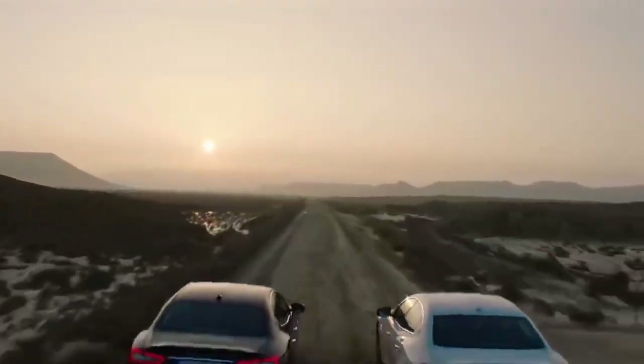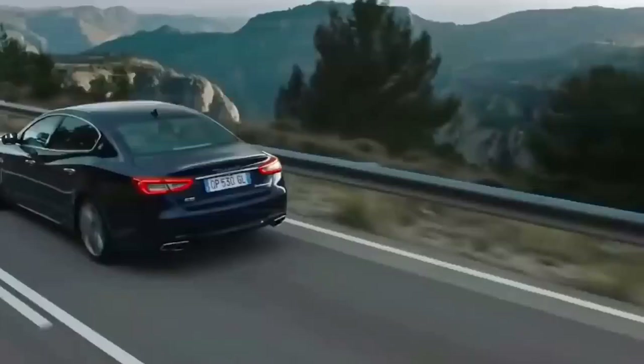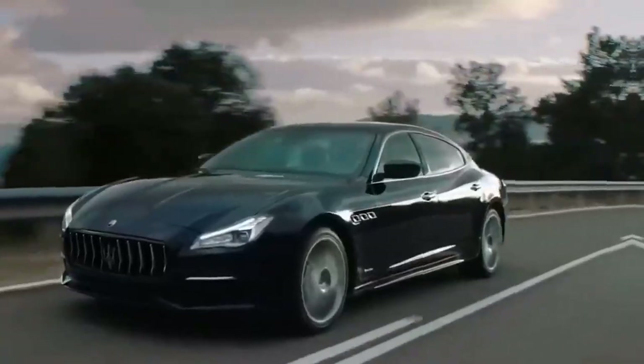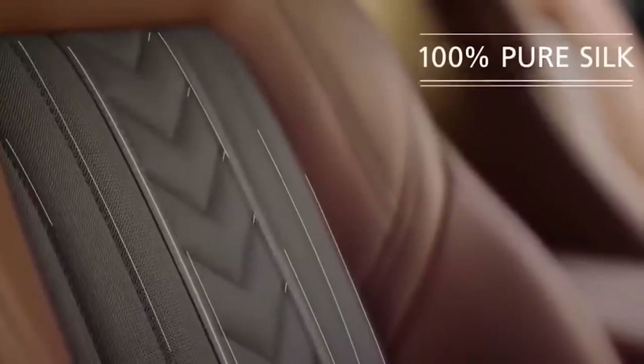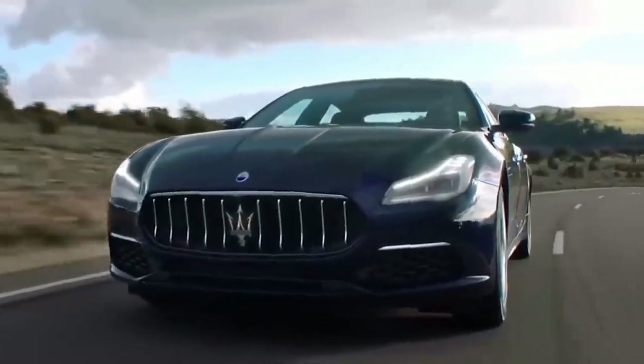There are two versions of the car: Grand Lusa and Grand Sport. In the first, you should pay attention to the elegant front spoiler, bumper with chrome inserts and Grand Lusa emblems on the front fenders. The stylish design is complemented by light alloy 20-inch wheels Mercurio.